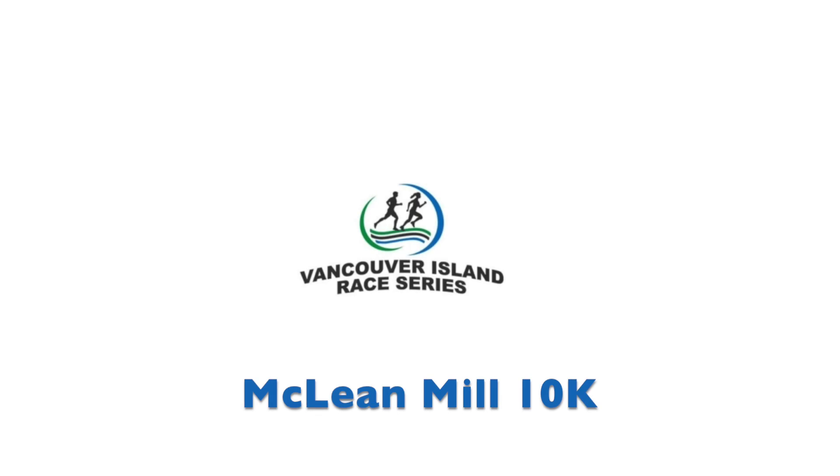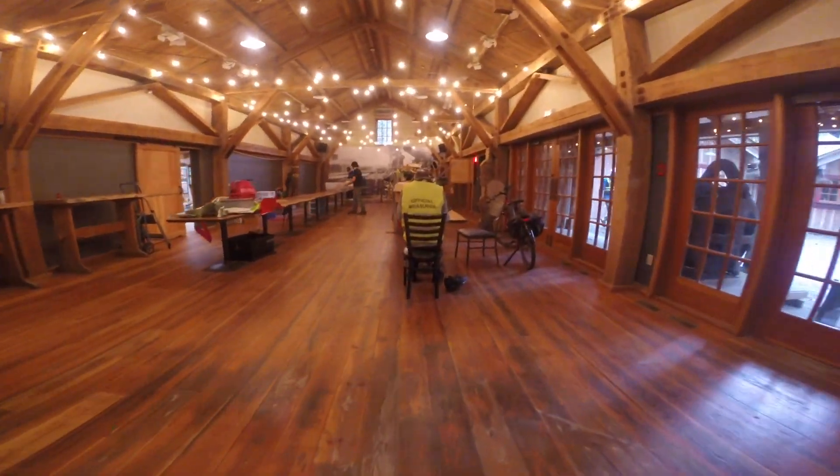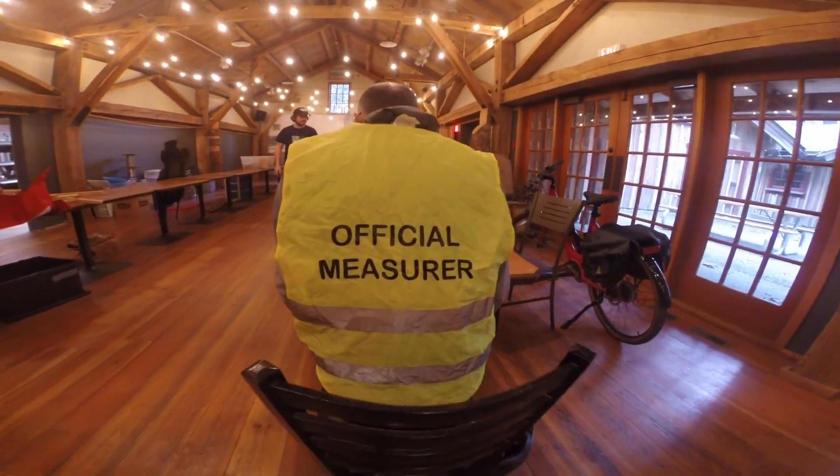Hi, Christopher Kelsall here with the Vancouver Island Race Series. I'm in Port Alberni at the National Historic Site McLean Mill, where the new McLean Mill 10K is going to be Sunday, April 2nd. And I'm here with Athletics Canada Certified Course Measurer Gary Duncan. We're setting up the course and getting it right for accuracy, for standards and records.